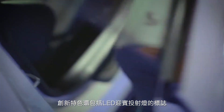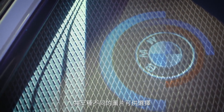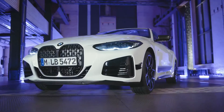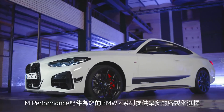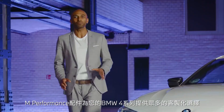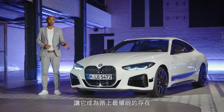A really bold feature are the logos for the LED door projectors — three different images are available. As you can see, with the M Performance parts you have many options to personalize your BMW 4 Series and make it the boldest on the street.